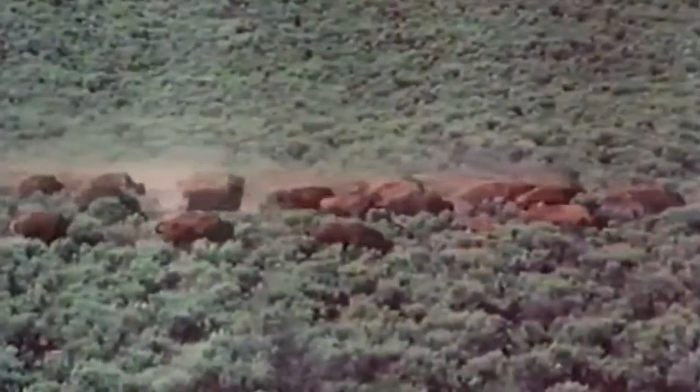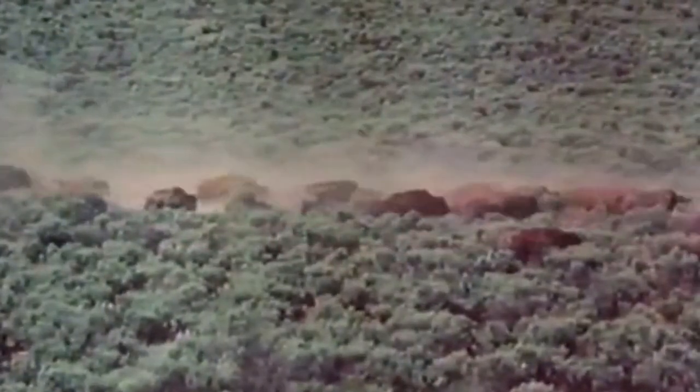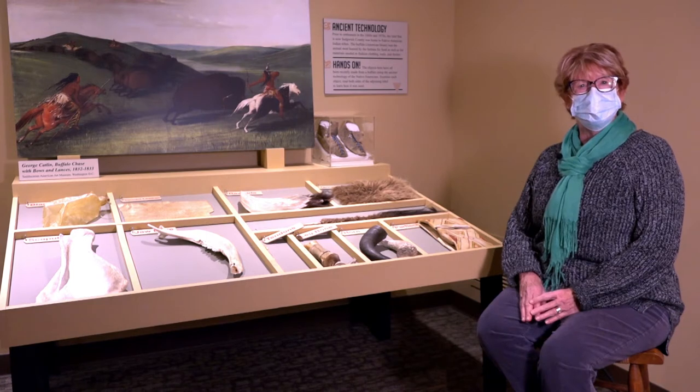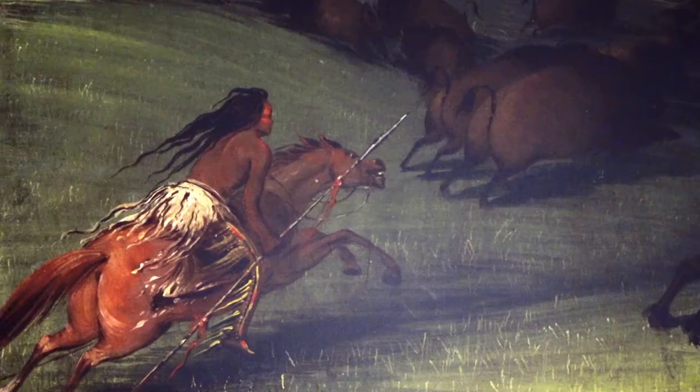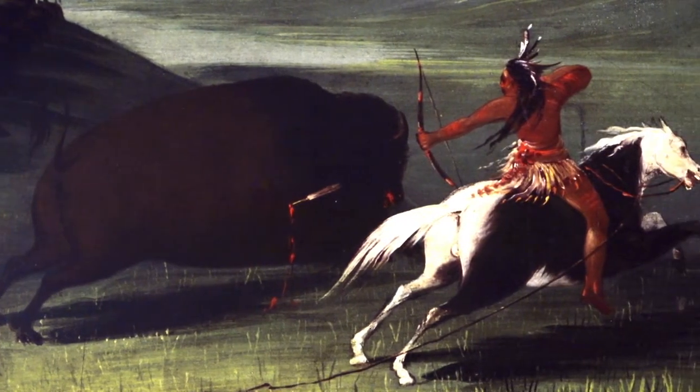Now you might say, wait a minute — bison? I thought it was buffalo. But really the animal that we call the buffalo is in actuality the American bison. The American bison was very important to the Indians who lived here in this area before any European people came here.